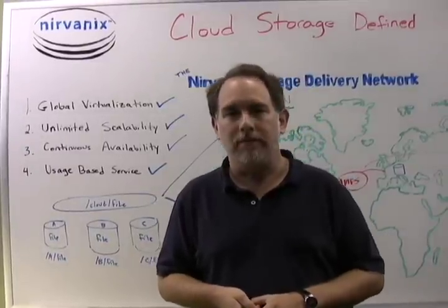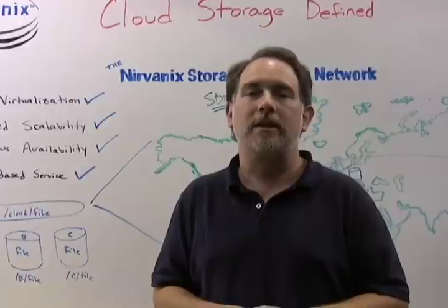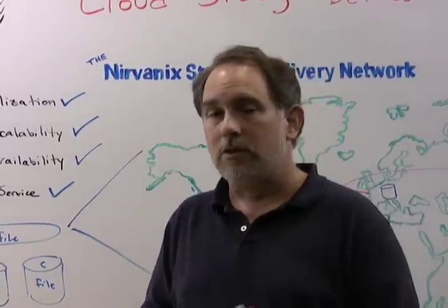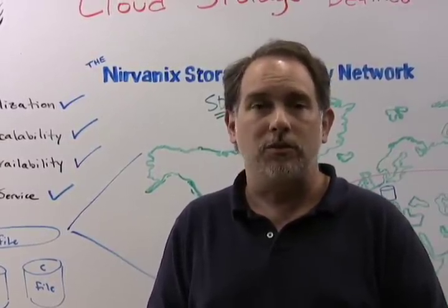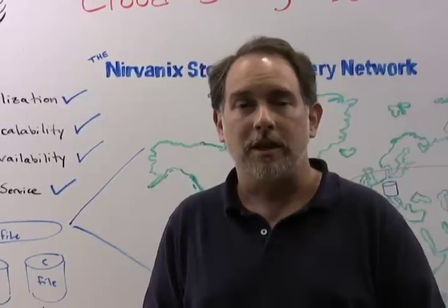Number four, usage-based service model. The Nirvonix SDN was built from the ground up to be a legitimate cloud storage platform, which means it's usage-based and you only pay for what you use. You no longer need to worry about purchasing, managing, or expanding individual storage systems. You just plug in the Nirvonix SDN behind your application and you're good to go.